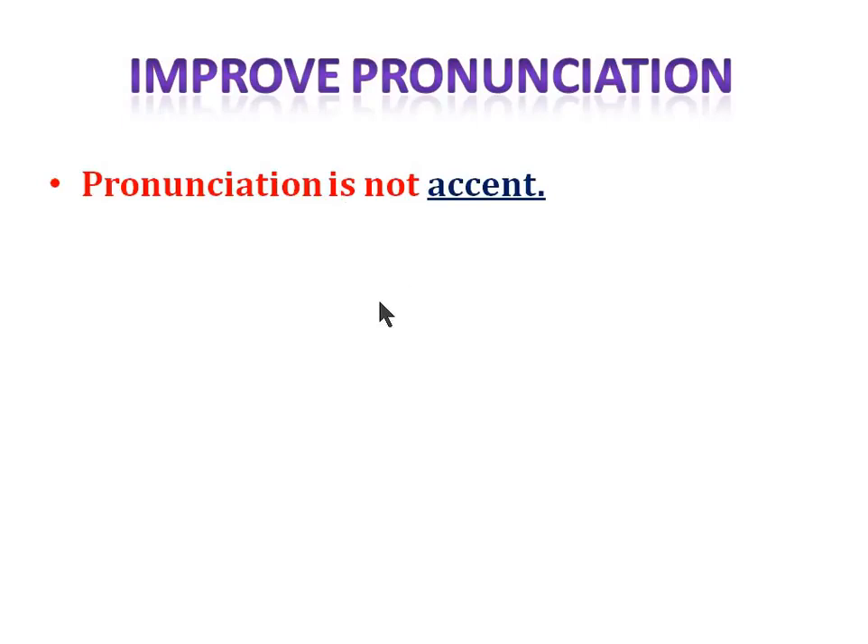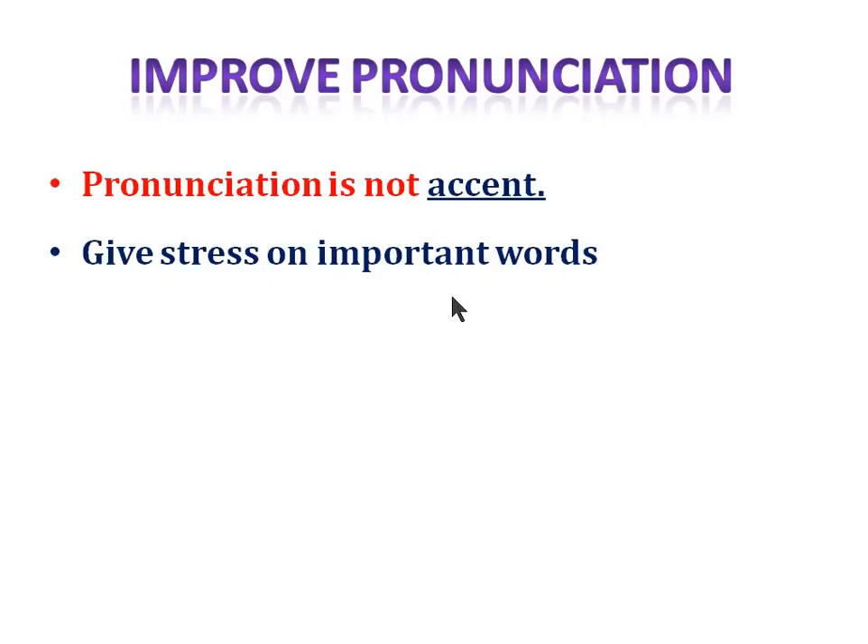Give stress on important words. Also very important: use Google speech-to-text. Make sure 80% of the words are picked up by Google — you can use it online or download it on your mobile or laptop. Try speaking or describing a graph and check how many words it picks up. If it picks less than 80%, you need to improve your pronunciation. The PTE software is more sophisticated than Google, so 80% is a good benchmark.